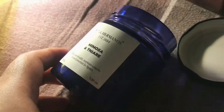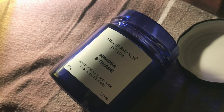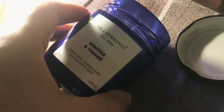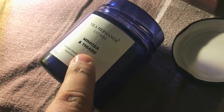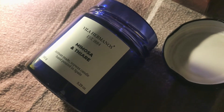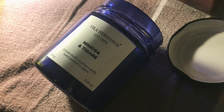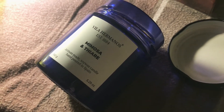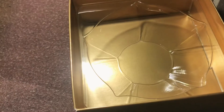It's very similar to Une Fleur de Cassie by Frédéric Malle, if you know that one, but this is a cleaner take on that. It was the only one with this scent and it was on sale too, so I grabbed it immediately. If you like that perfume by Frédéric Malle but don't want it to be as dry and almost animalic, this is a more cleaner take on that fragrance.